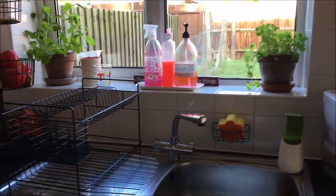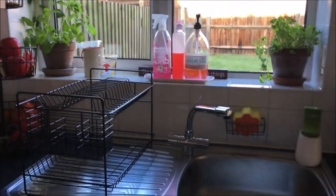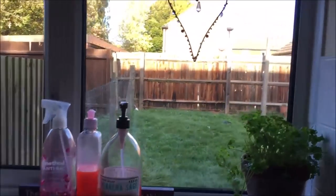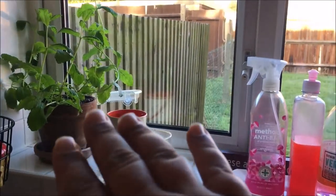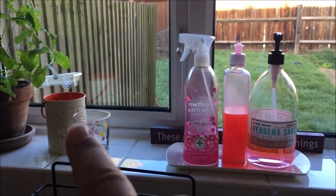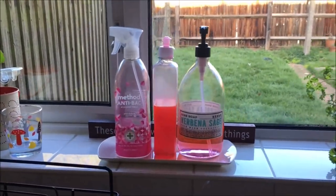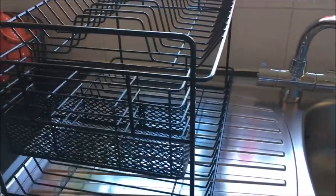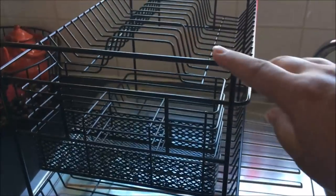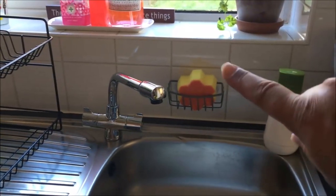Right next to the coffee station is the sink area and the windowsill. I love having a window just above the sink - all I can see is our garden. On the windowsill I've just got some herbs, knickknacks, and what I use mostly: washing-up liquid and anti-bac spray.